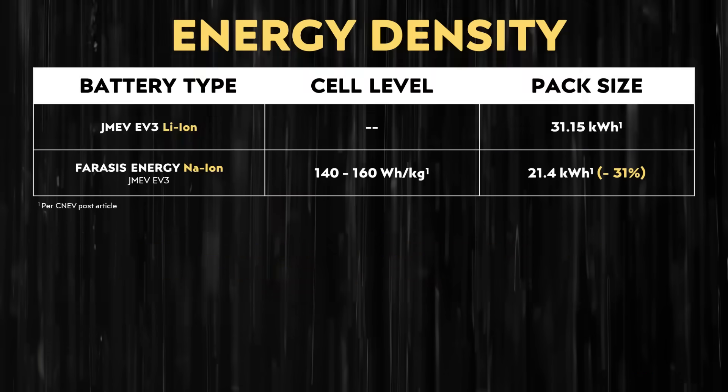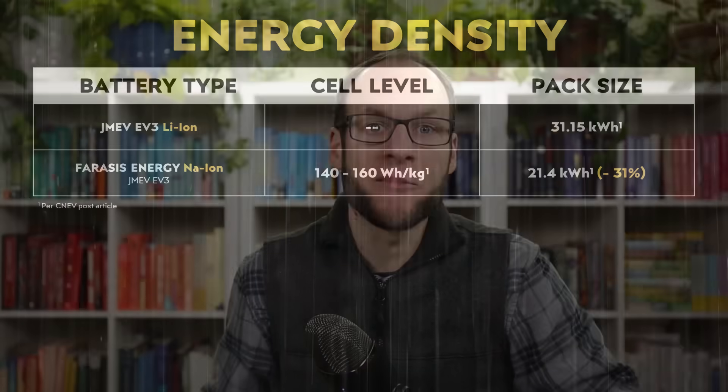If we assume that 21.4 kilowatt-hours is really maxing out the space available for the battery pack, then the sodium-ion battery pack has around 31% less capacity than the lithium-ion battery pack. That could translate to a volumetric energy density difference of also around 31%, which shows the scale of the role that volumetric energy density can play compared to gravimetric energy density when fitting battery cells into a pack.